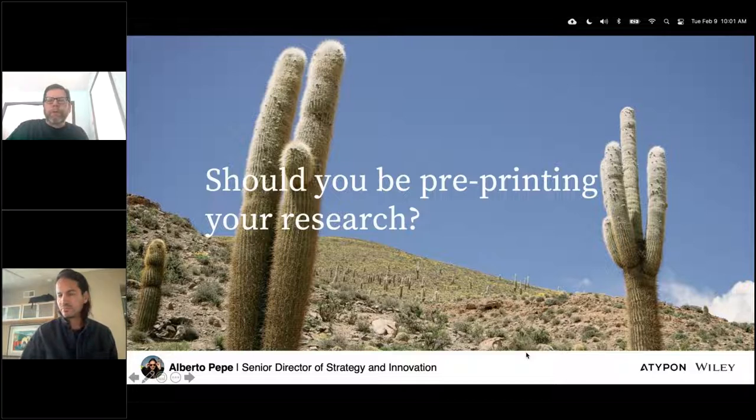Alberto holds degrees in astrophysics, information systems, and computer science from Harvard University, UCLA, and University College London. Prior to starting his PhD, Alberto worked in the Information Technology Department of CERN in Geneva, Switzerland, where he developed digital library tools and promoted open access and reproducible research among particle physicists.